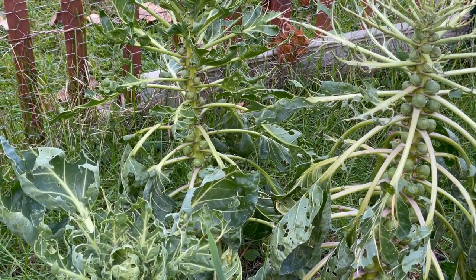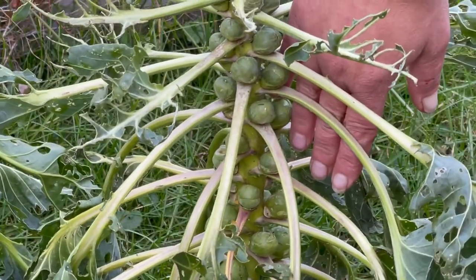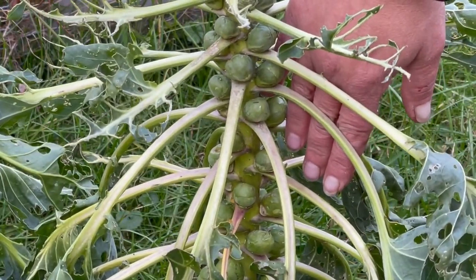Let me give you a reference point so you can see how small they are. The Brussels sprouts are coming in — we've got a little bit of time left on them, which thank goodness because they're so tiny. I'm going to let them go a little bit longer to see how much time we can give them to keep growing.